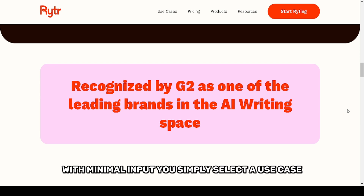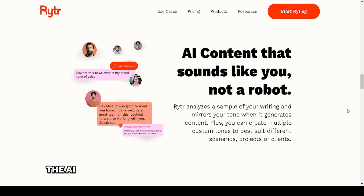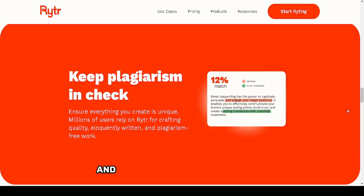You simply select a use case, provide a brief, and choose the tone of voice. The AI then generates compelling content in seconds. The built-in editor is another plus, enabling quick adjustments and even longer-form expansions without switching platforms.